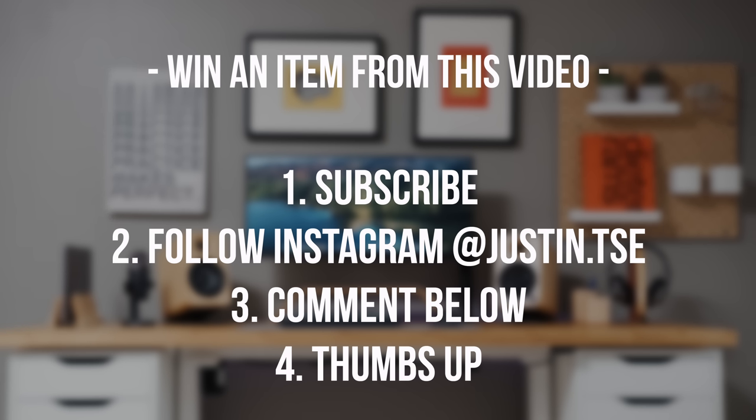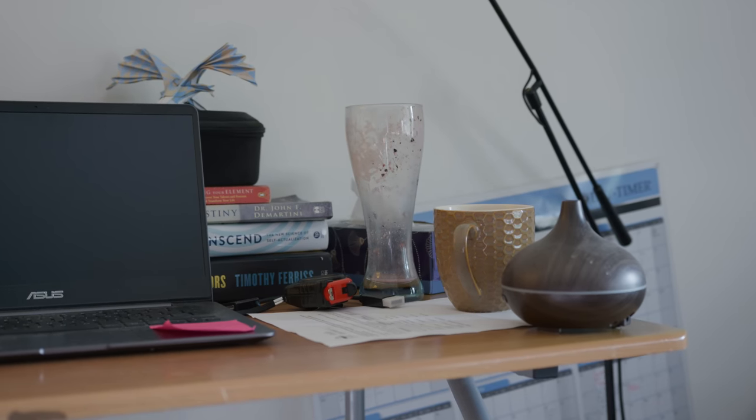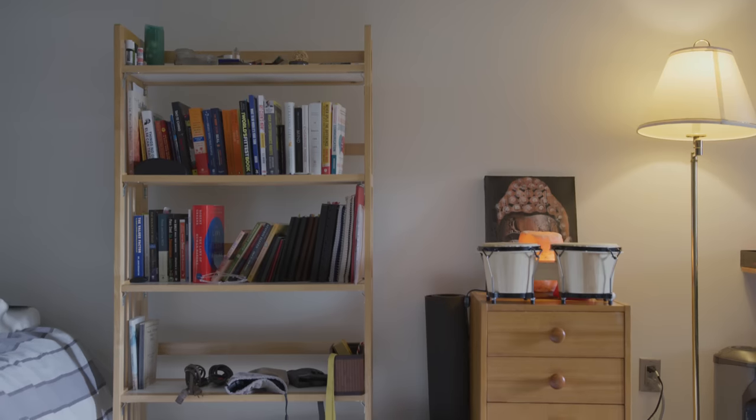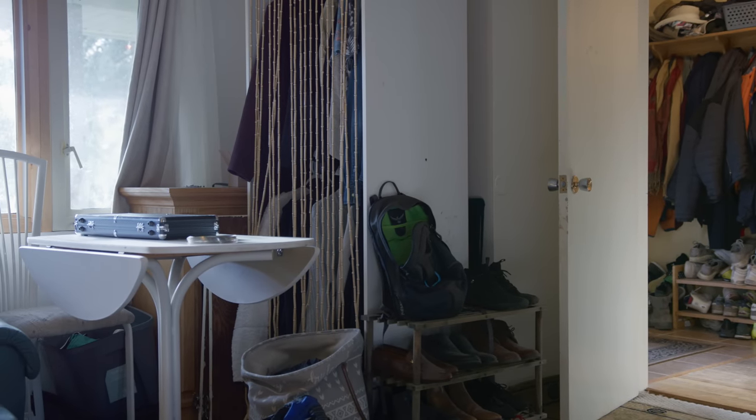My name is Sean and I'm Justin's trainer — this is my humble abode. This is my setup as of now; this computer and workspace is where I have a lot of client interaction and a lot of learning. At the moment this room is a bit of a mess — I've moved in recently and still haven't decided what to do with all this space. I have clothing and furniture all over the place, and I'm excited to coordinate with Justin to work out something better for my lifestyle.